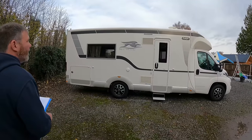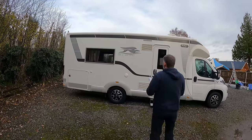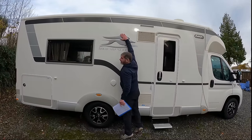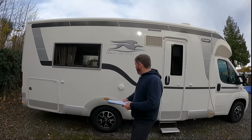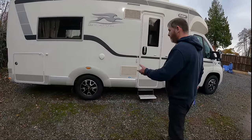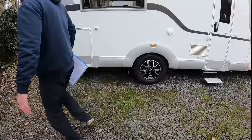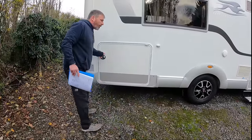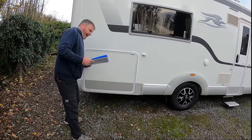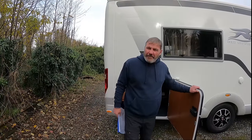That looks like a greyhound with wings. Dolce, doesn't it? Like that. So it's 7.49 metres. Do you want to have a wander around? Has the garage opened? Nice alloys, yep, garage underneath. I love the looking alloys. It's a 2.3 litre diesel, 150 brake horsepower.